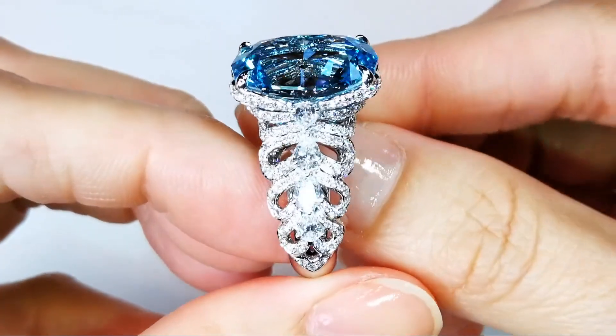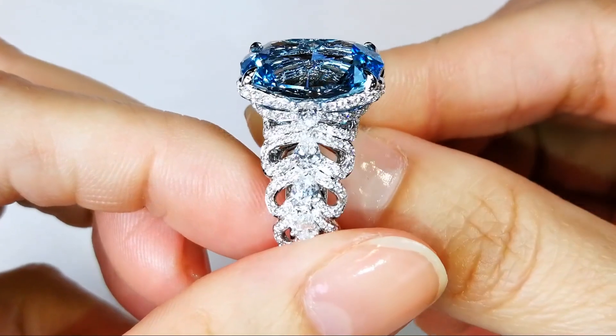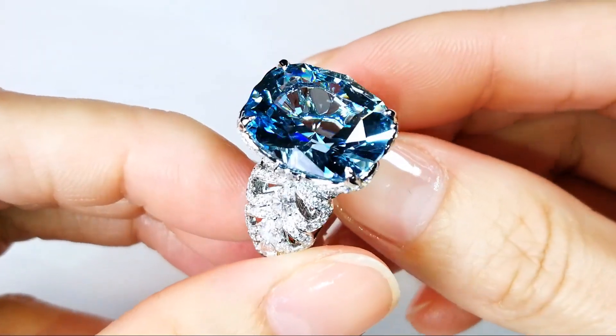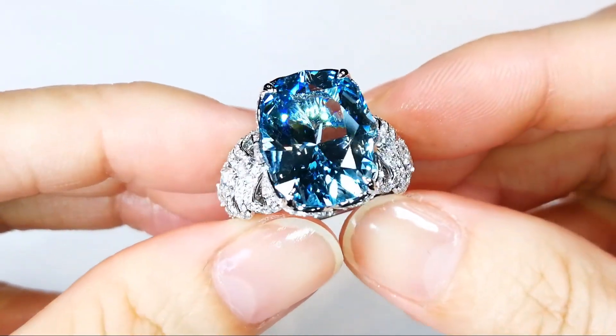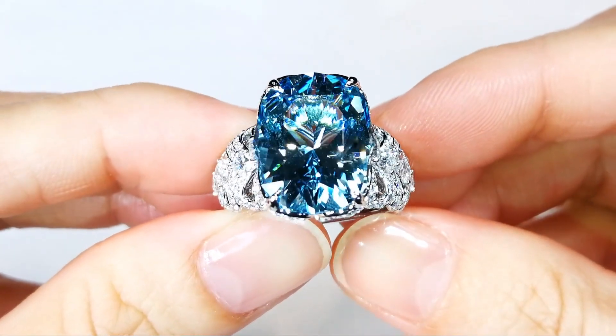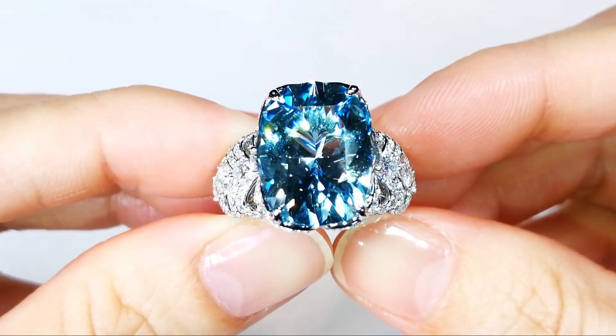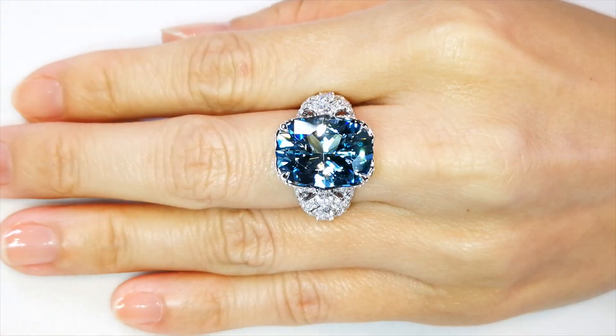CAD has put the most unforgiving cut that you will ever see in aquamarine — this is a full brilliant diamond cut. It is the perfect cut on the most unforgiving stone. Aquamarine likes body mass; it likes heavy bottoms so it can hold the saturation of color. That's why nobody cuts diamond cut — because you lose saturation of color.